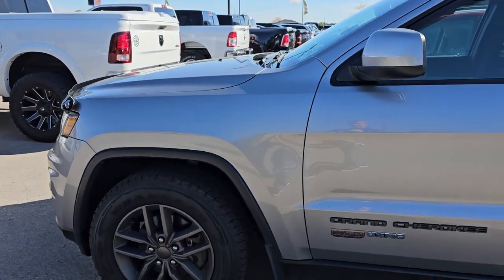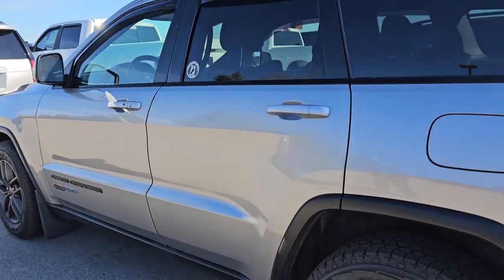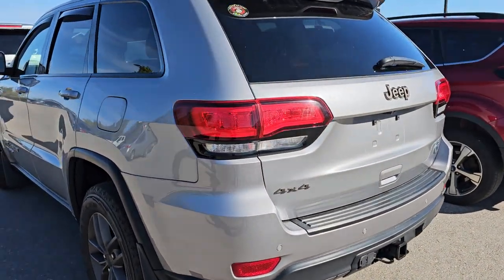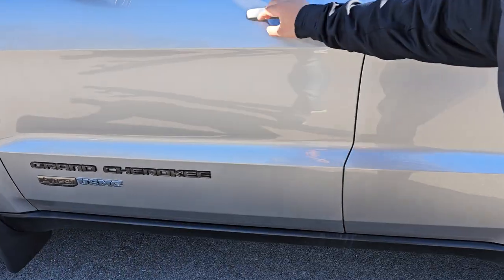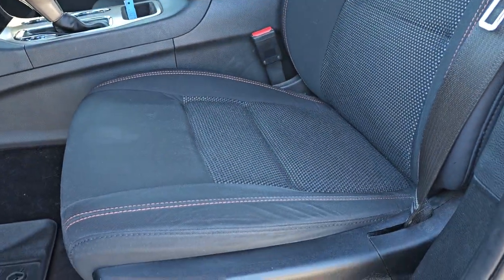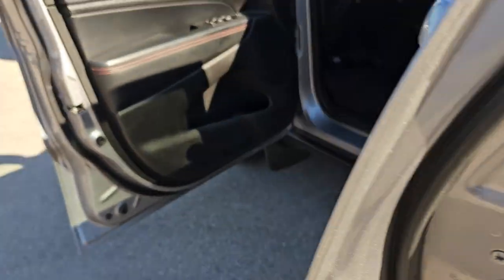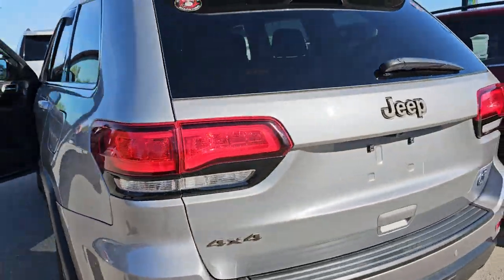This is a 2016 Jeep Grand Cherokee — the 75th Anniversary Package. It's actually a Laredo with the V6 tow package. You won't believe how clean this is; it has 46,000 miles. Open that up — take a look. Oh my God, those seats look brand new! This is how it came in — we haven't touched it, haven't put a vacuum to it. I bet this one sells before the end of next week.